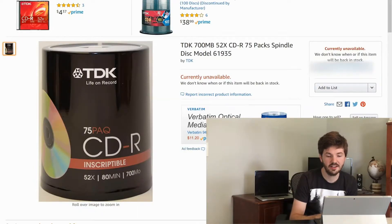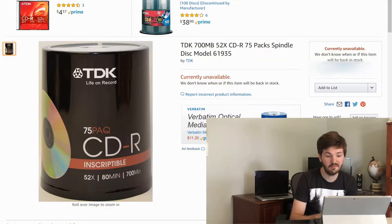Next up we have a 75-pack of blank CDs. It's currently unavailable, but when I bought and sold it I sold mine for $40. I actually found it at a garage sale and bought it for $5, so my net profit was about $23. Keep an eye out at garage sales and thrift stores for blank media — you can actually make some pretty decent money on it on Amazon.